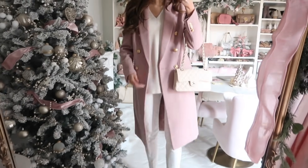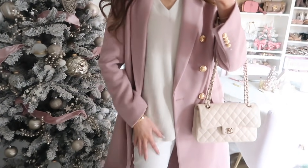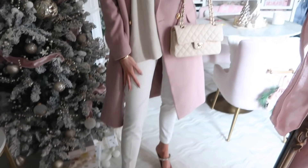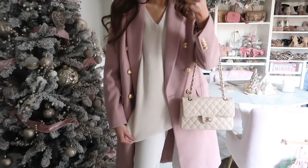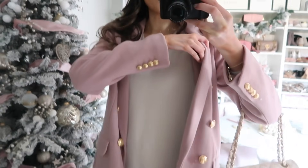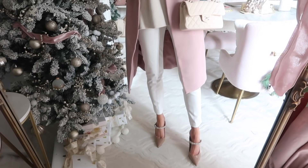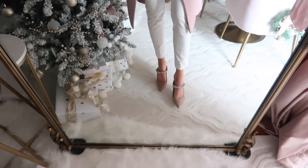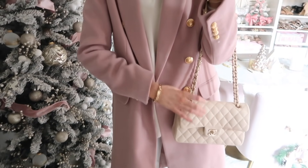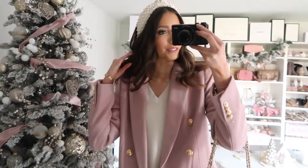Up next is a tone-on-tone look with a pop of mauve from the coat. I took this Abercrombie tunic sweater — so soft and tunic length, so you can wear it with leggings or these creamy winter white pants. This was really popular and going in and out of stock. I have it paired with those same pants — I can't say enough about them, definitely give them a try. I did a neutral heel, and this Express statement coat is a definite winter wardrobe staple. I kept tone-on-tone with the sweater and pants, coordinated bag and headband.